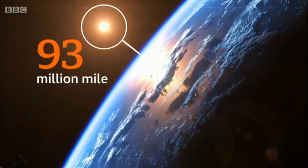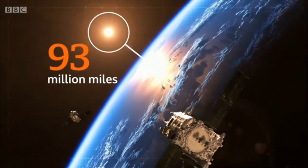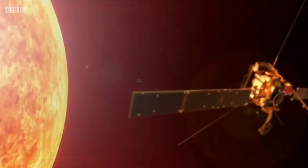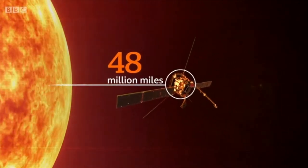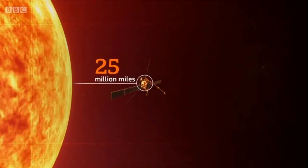The Earth is about 93 million miles from the Sun, and other missions have taken solar pictures from just above our planet. But on its first pass, Solar Orbiter got much closer — within 48 million miles. And over the next two years, it's heading closer still, within 25 million miles of the Sun.